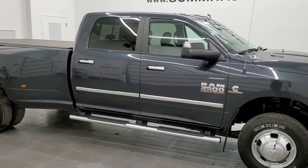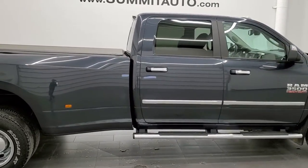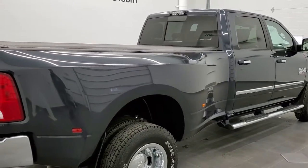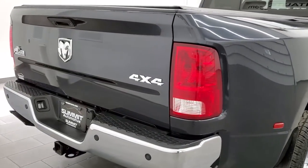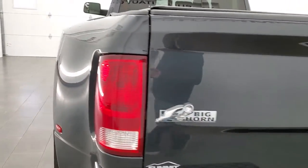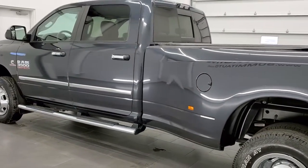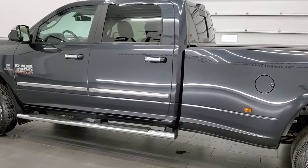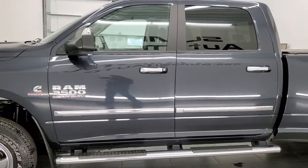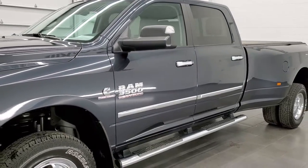This 2016 Ram 3500 Crew Cab Long Box Dual Rear Wheel is stock number 12312Z. We're here at Summit Automotive in Fond du Lac, Wisconsin, near new and used heavy duty truck headquarters. This 2016 Ram 3500 Crew Cab has the 6.7 liter Cummins diesel. This truck has been fully safety inspected by our service shop, with a fresh oil and filter change, all the fluids checked and topped off, and this truck is 100% ready to go.